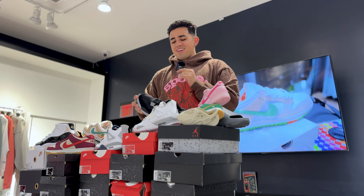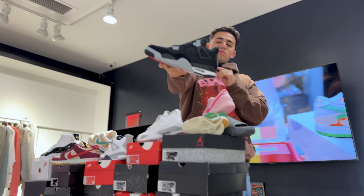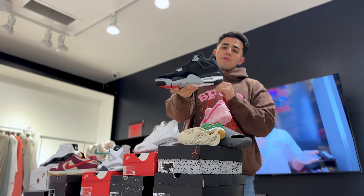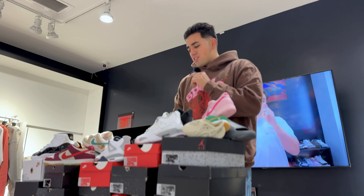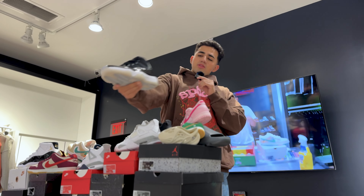Next, the Jordan 4 Black Canvas. If you don't want to fork up a thousand dollars for a Black Cat, this is the next best bet. I've been telling everybody this for two years: buy these instead of Black Cats. That's my campaign for 2024.